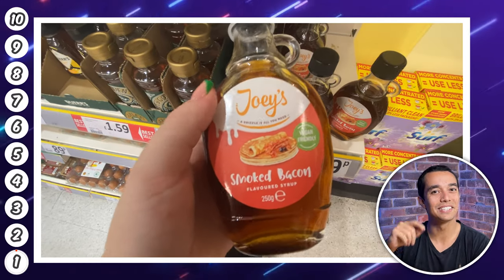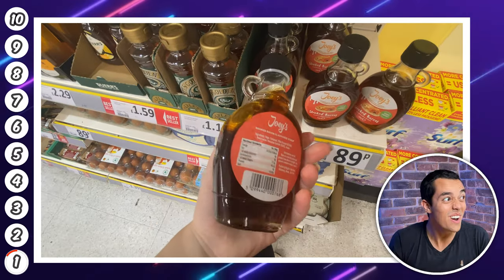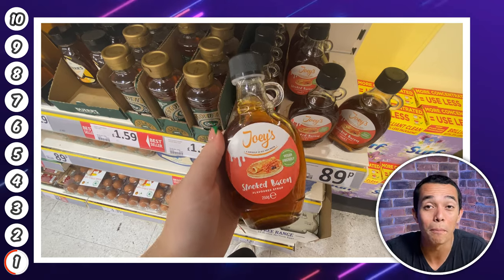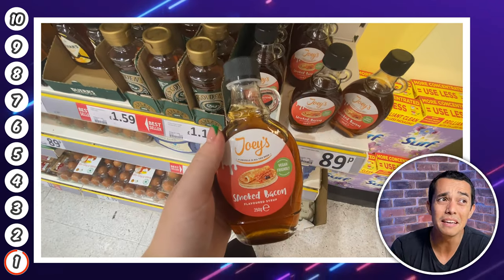Drum roll please for my number one pick — in the top spot it's this bacon flavoured maple syrup. How good does that sound? I'm always trying to make American style pancakes at home and this is going to take it to the next level. I had a look around and couldn't really see an alternative to this at other supermarkets, so definitely worth a go.